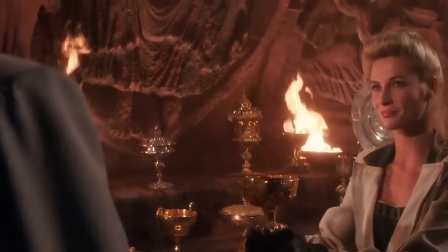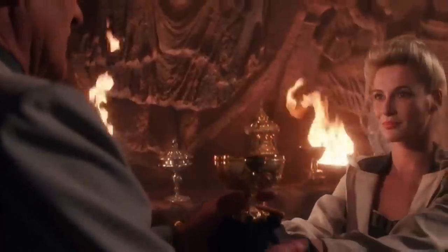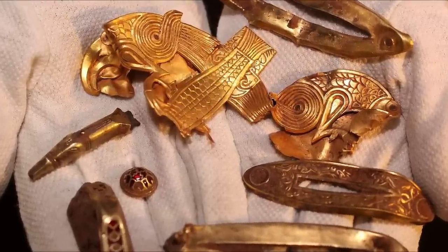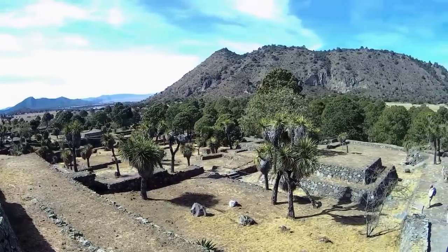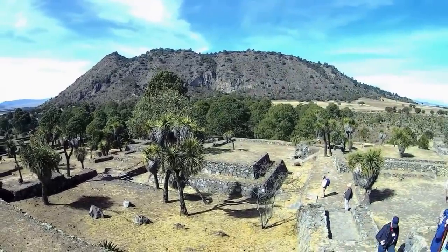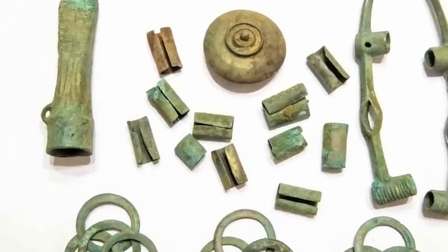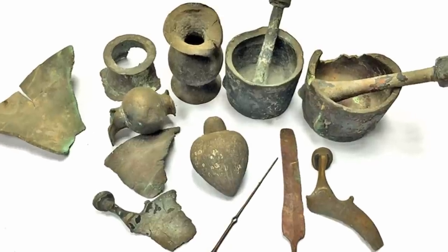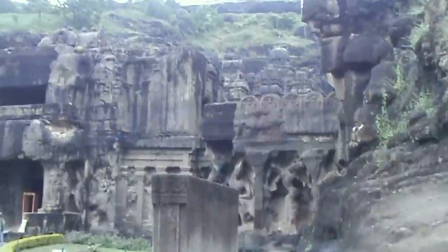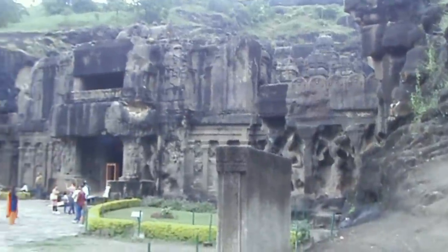It's impossible to know the full history of an archaeological artifact just from looking at it. In some cases, it's not even possible to understand its full history even after studying it and looking for historical context. Whenever that happens, you're left with a mystery on your hands. We're a big fan of those mysteries, and we know you are too. Let's take a look at some of the most outstanding examples.